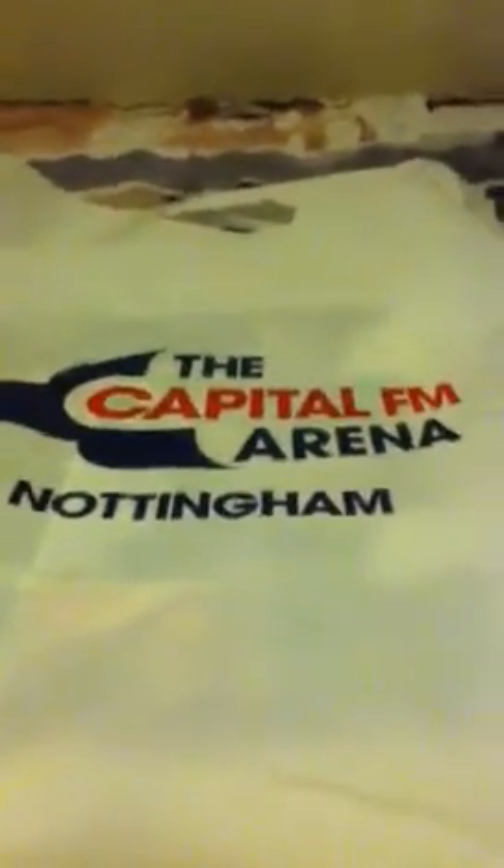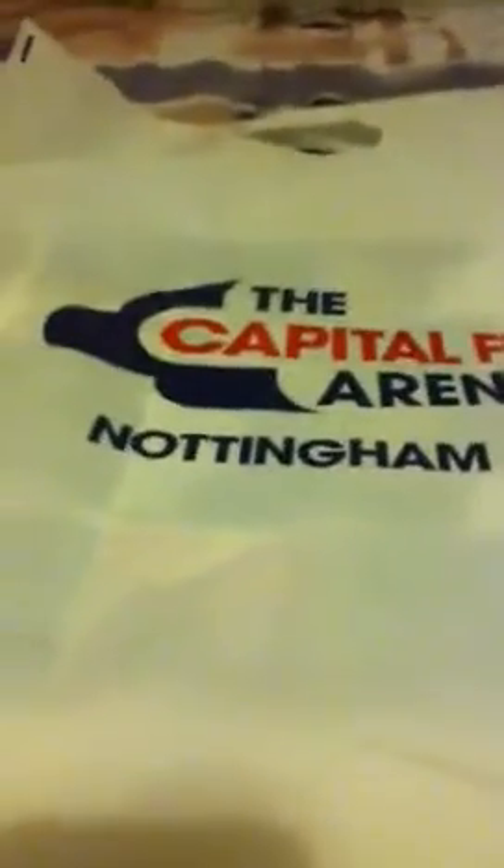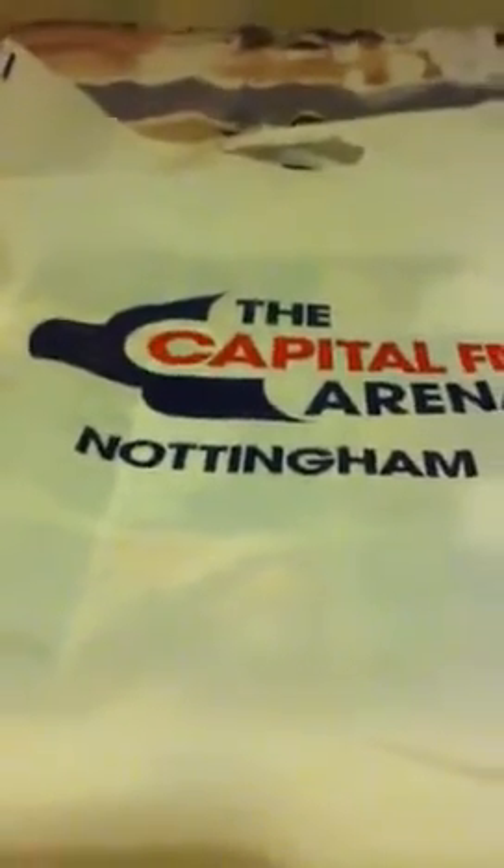Hey guys, WWE for James back here, and today with another video. Today I'm going to show you what I picked up at the WWE live house show in Nottingham last Sunday. So I had a really good day. I didn't actually pick up that much, but I did pick up a couple of things and I'll show you what's in the bag in a minute.